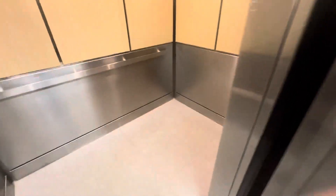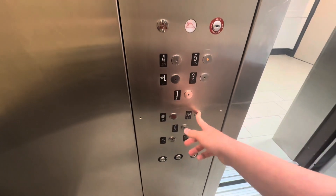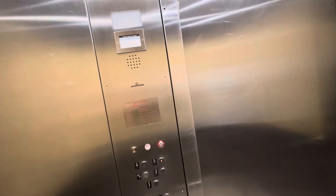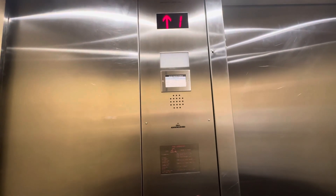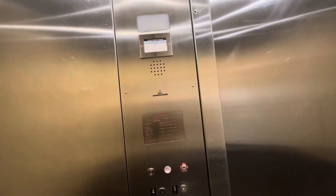We're at the Country Inn and Suites up on Windy Hill Road, I believe, near here. As far as October 2024, this is not as high. And this thing stinks of oil.